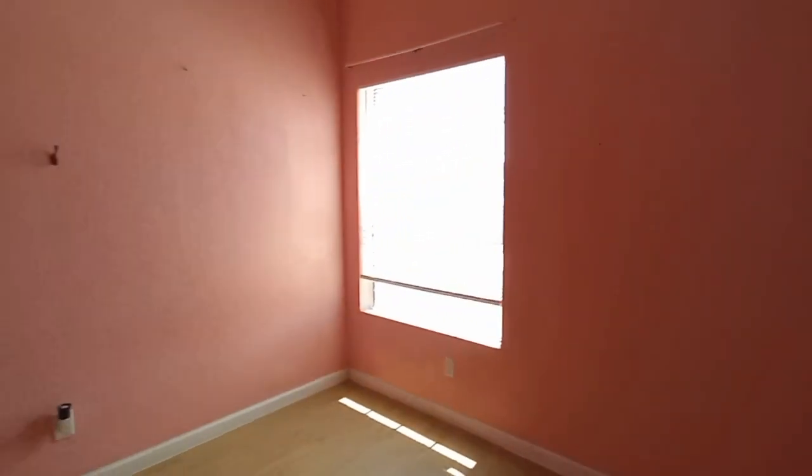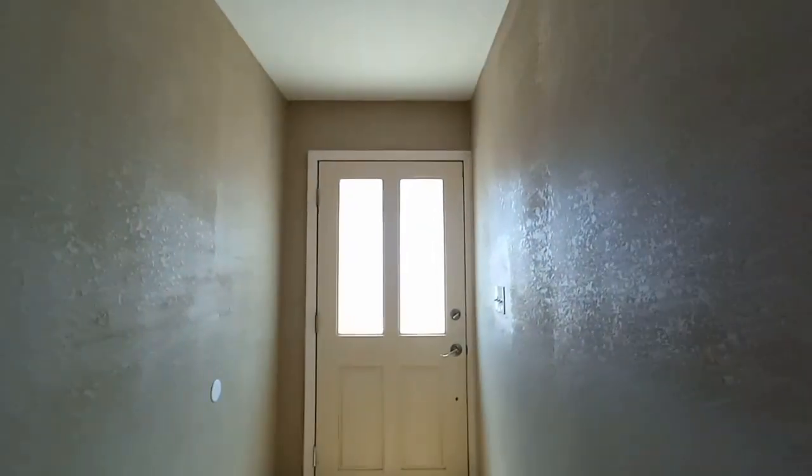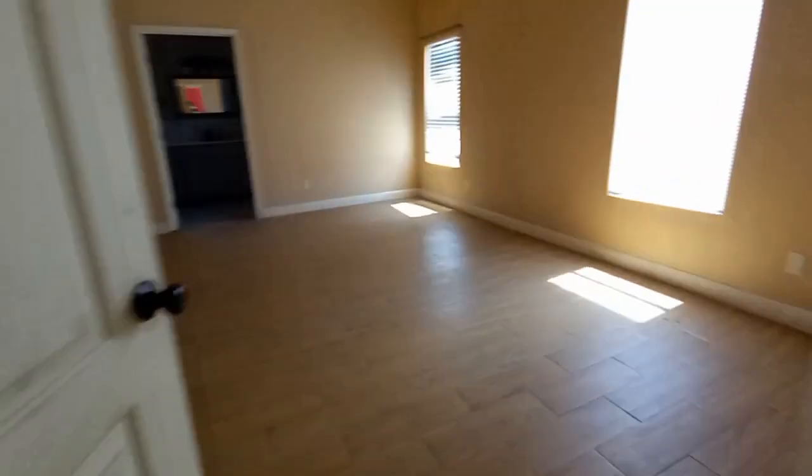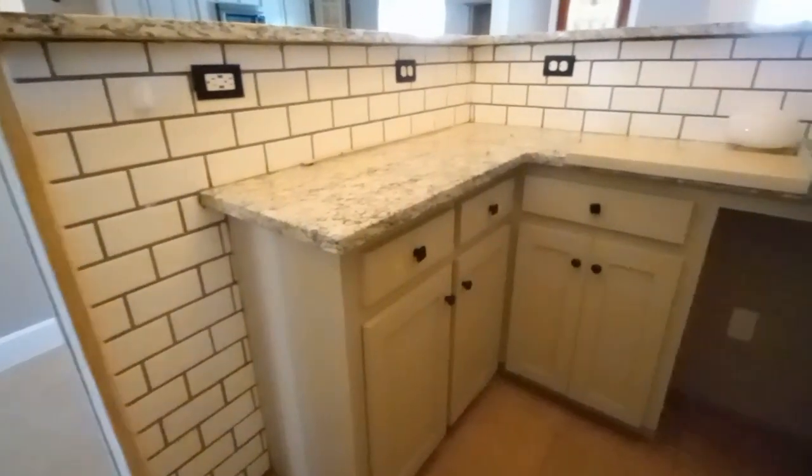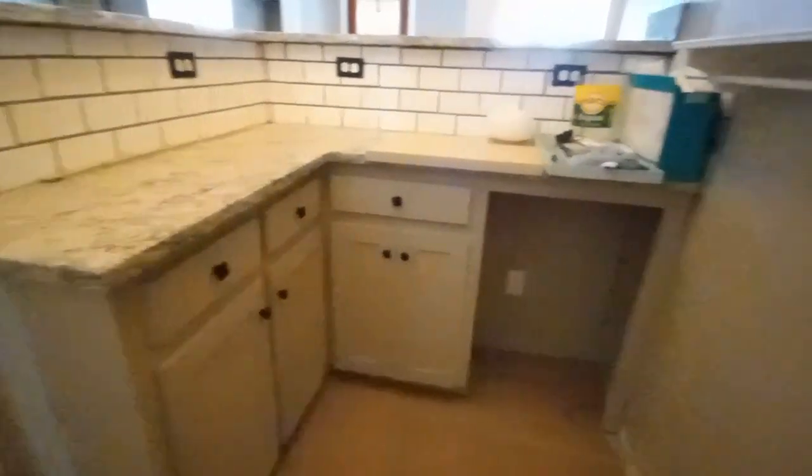And then the other side would have been another little space for the room. And then the backyard through that door. But yeah it was just weird — I think this would have been the kitchen.